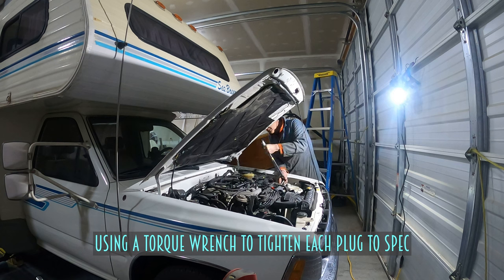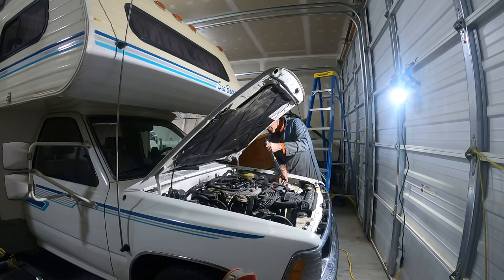Torquing spark plugs always freaks me out — it would be a nightmare to strip one.